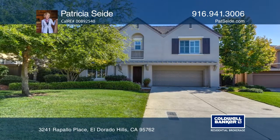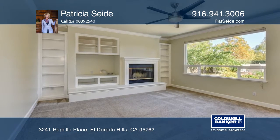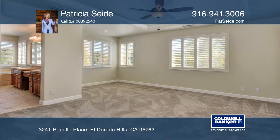This Serrano residence features four bedrooms and three and one-half baths. The great room boasts a fireplace and opens to the chef's kitchen with an island. Upstairs, the master suite offers dual sinks and a soaking tub.